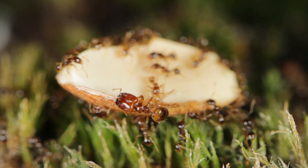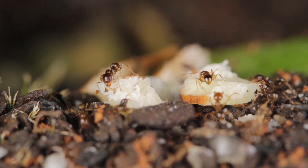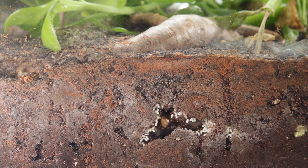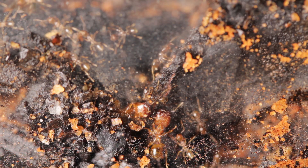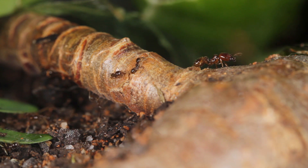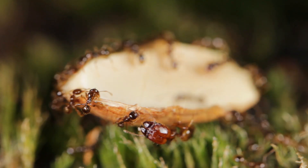Big-headed ants go crazy for nuts, their favourite of which are almonds and walnuts. I usually crush them up into fine bits so they can just pick up the fragments and take them straight down into the nest to feed their hungry brood. But every now and then I'll just split them in two, or offer them whole, and watch the colony slowly employ their soldiers to come out and break them down. Their huge heads are full of muscle, making them perfect for cutting and crushing even the toughest of foods.